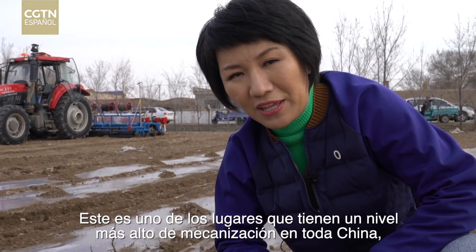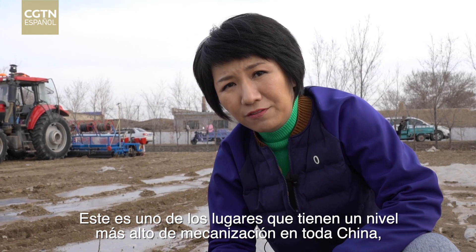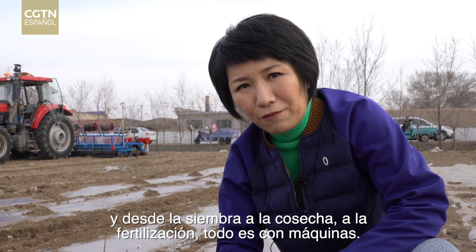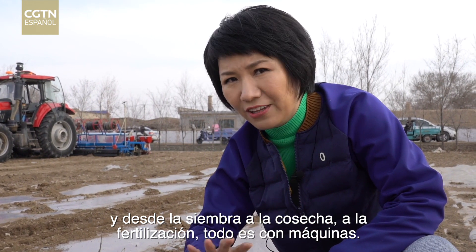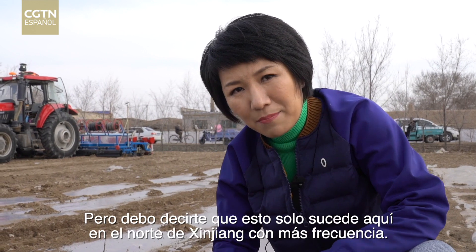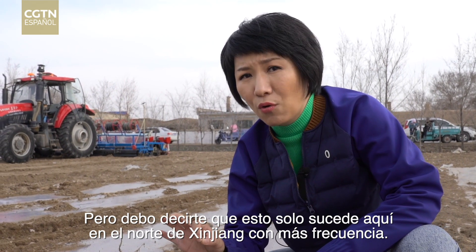This is the place where there is the highest level of mechanization in the whole of China — one of the places. From planting to harvesting to fertilizing, everything is using machines. But I have to tell you, this is only happening here in northern Xinjiang more often.